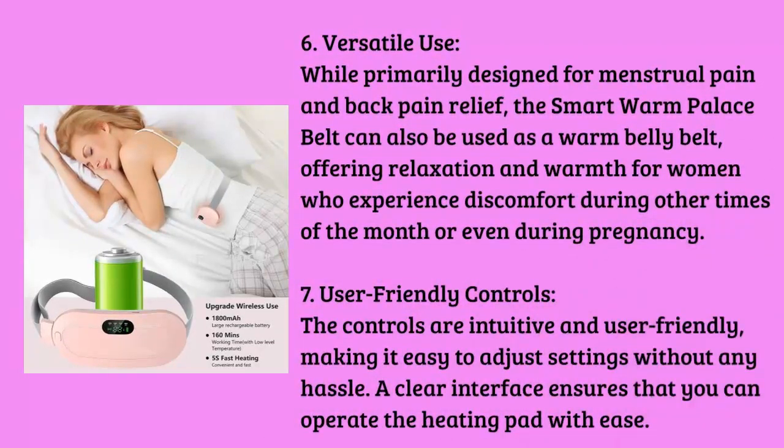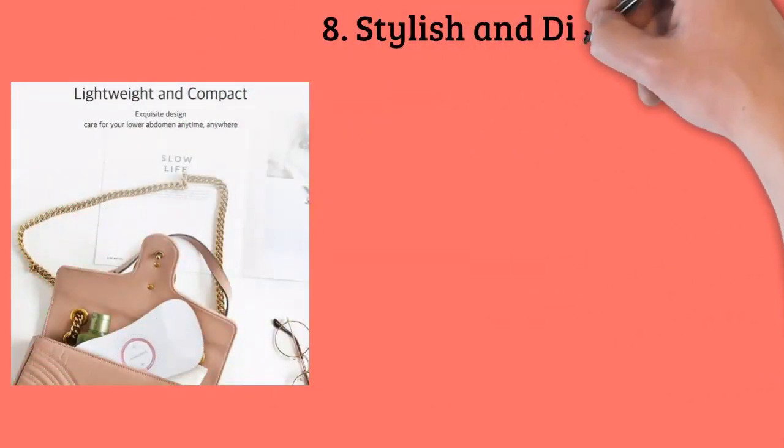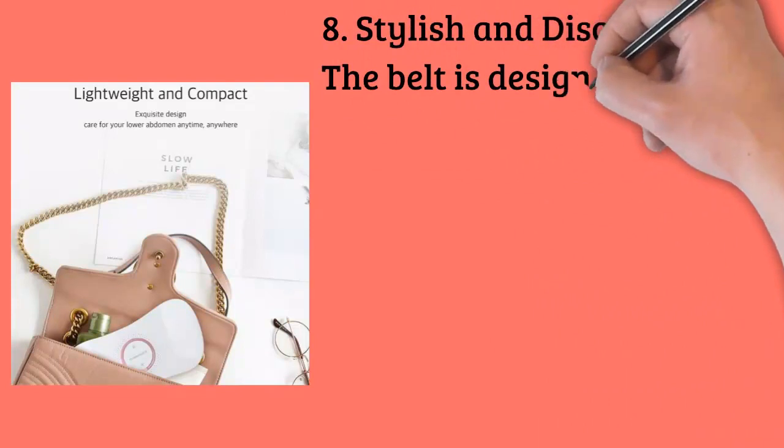Feature six: versatile use. While primarily designed for menstrual pain and back pain relief, the Smart Warm Palace Belt can also be used as a warm belly belt, offering relaxation and warmth for women who experience discomfort during other times of the month or even during pregnancy.